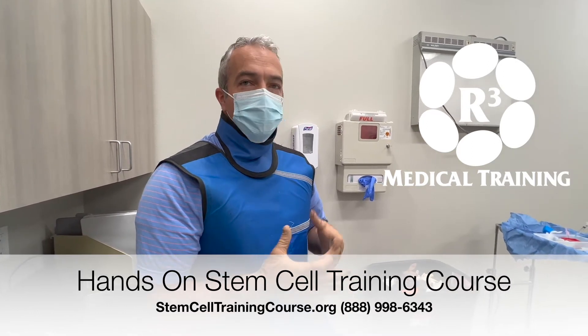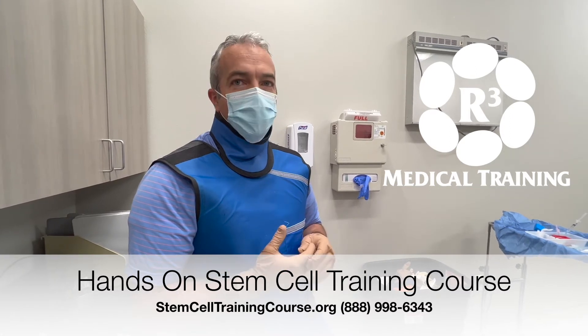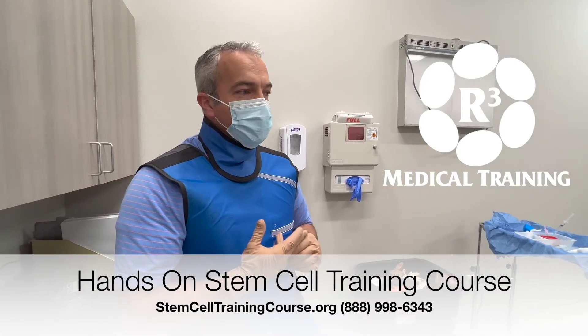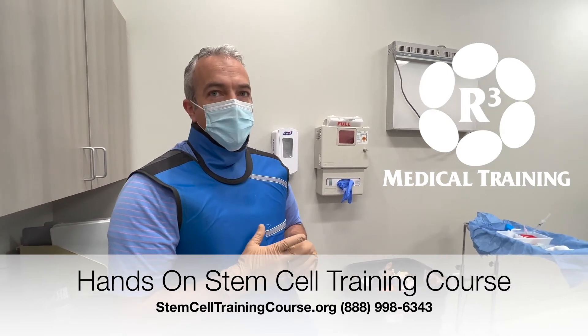The hands-on training makes it actually realistic, and it makes it so you know you can do it back on Monday when you're back in your office again, which is great. Awesome.